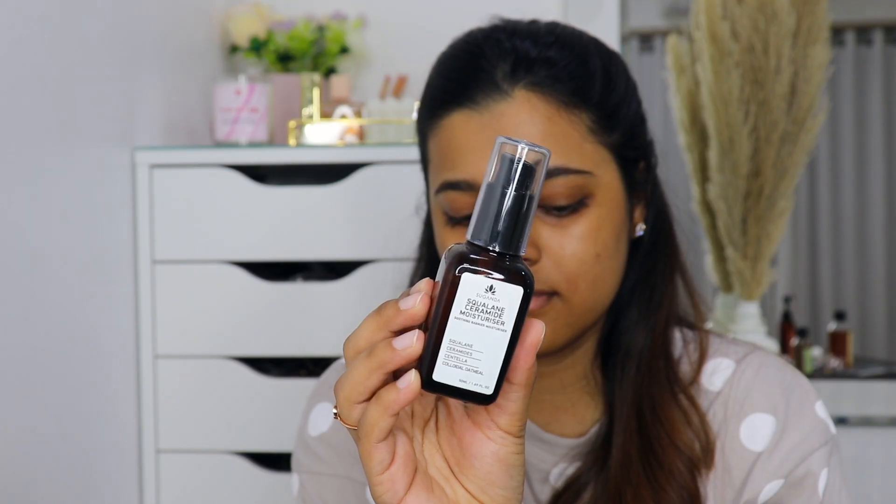For moisturizer I'm using my Suganda Squalene Ceramide moisturizer. This is a really great moisturizer for dry skin — I think it makes my skin the most glowy and it also feels so moisturizing. I'm just massaging this into my skin.